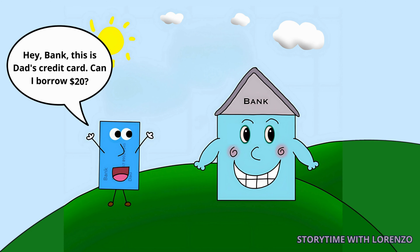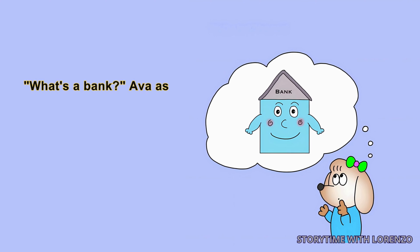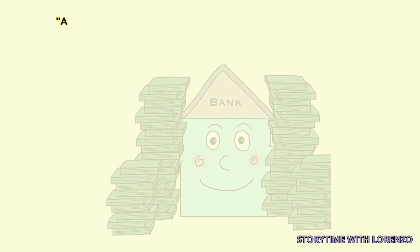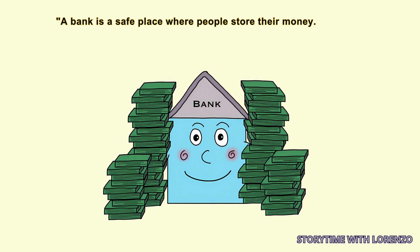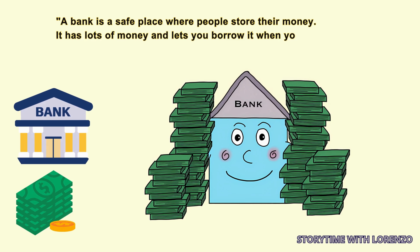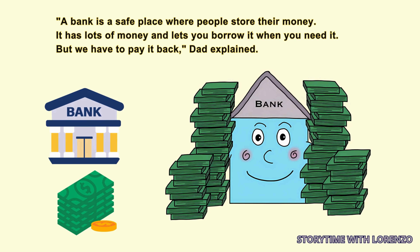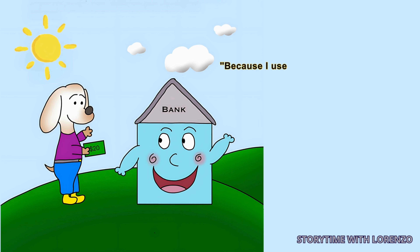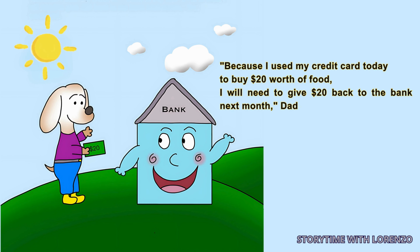'Hey bank, this is Dad's credit card. Can I borrow $20?' 'Okay, sure. You need to pay me back next month.' 'What's a bank?' Ava asked. 'A bank is a safe place where people store their money. It has lots of money and lets you borrow it when you need it, but we have to pay it back. Because I used my credit card today to buy $20 worth of food, I will need to give $20 back to the bank next month,' Dad explained.